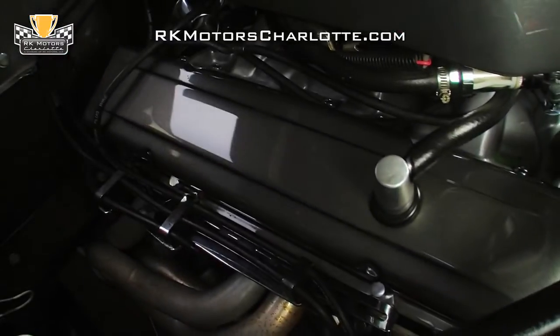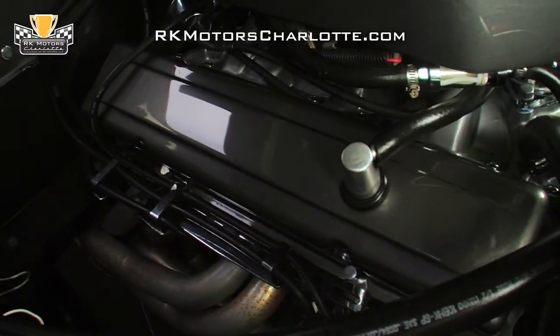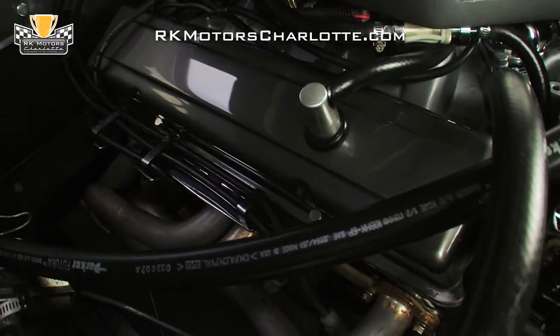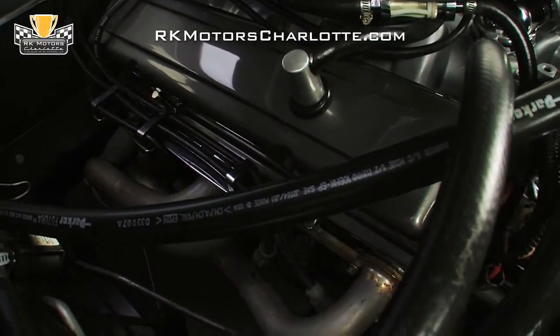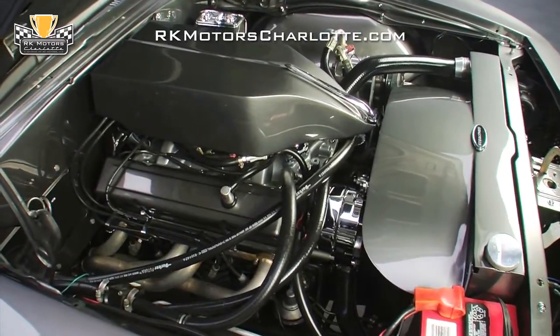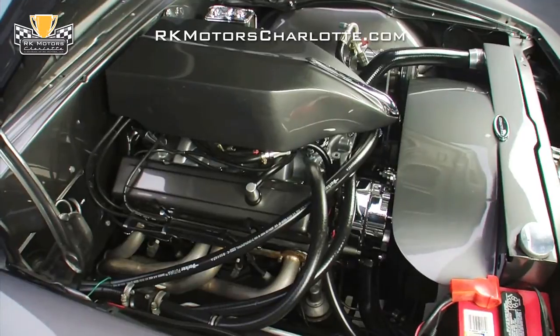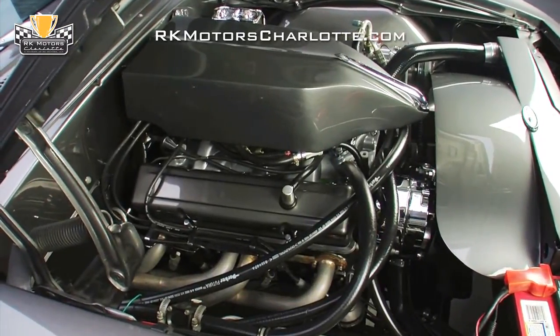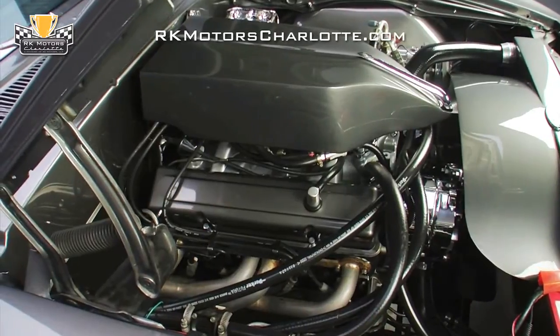The iron gray engine block is bordered by Hedman long-tube headers and houses a GM Performance Park Z28 cam and TRW dome pistons. At the back of the intake, a Mallory ignition system sends fire through fresh MSD superconductor wires, and in front of the motor, new V-belts spin a chrome alternator and an AC compressor above a double roller timing chain.